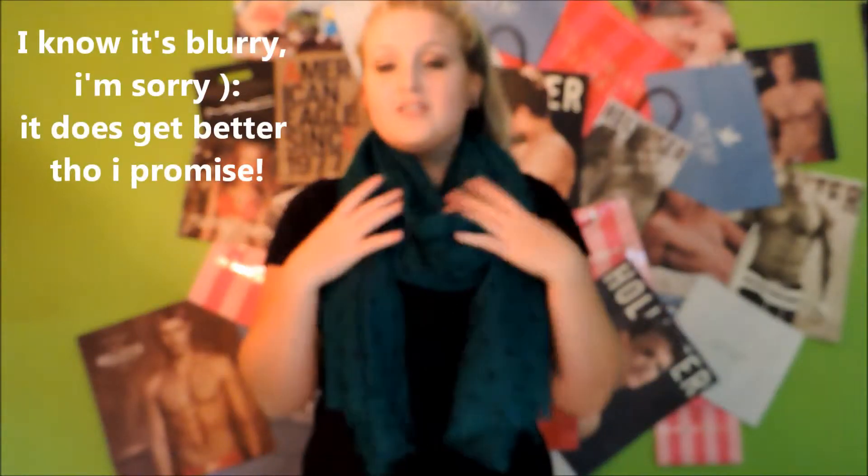Hi guys, today I just wanted to do a little outfit of the day because I actually dressed up today, so thank you so much for watching, stay tuned for the video, and I hope you like it.